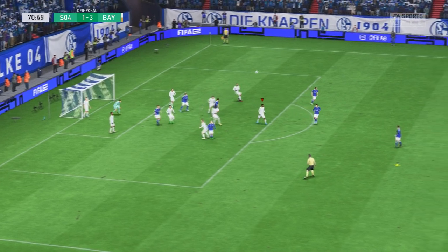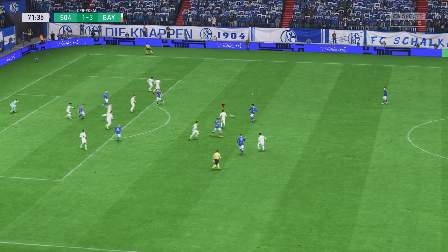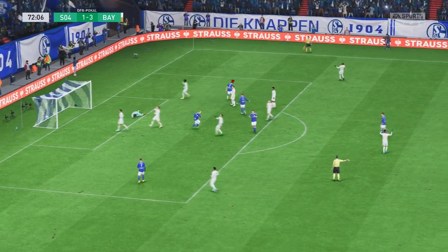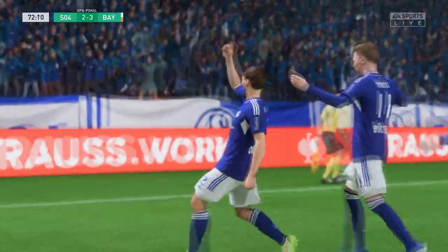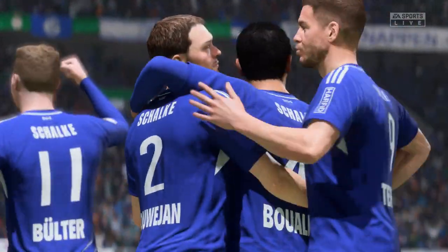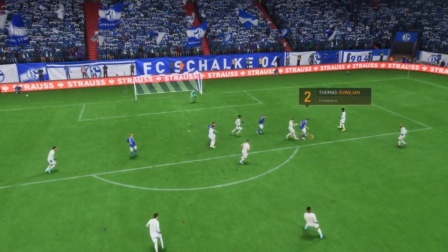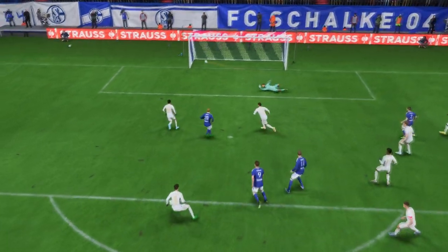Trying to deliver it accurately. Relatively straightforward to mop up defensively. Chance to reduce the arrears. And it goes! Another goal! And I'll tell you what, the impossible is becoming quite possible. Well, just watch this again — a change of pace, a change of direction, and a decent finish. That's a very good goal.